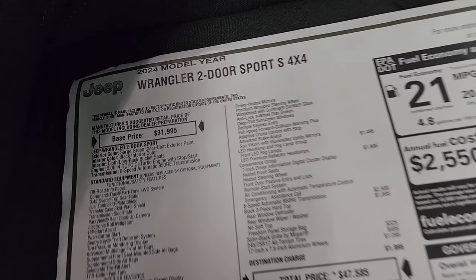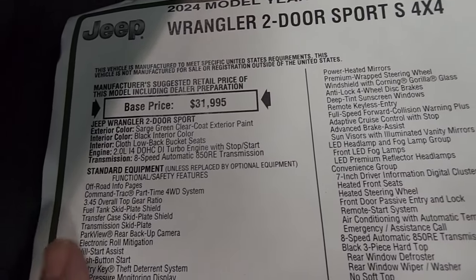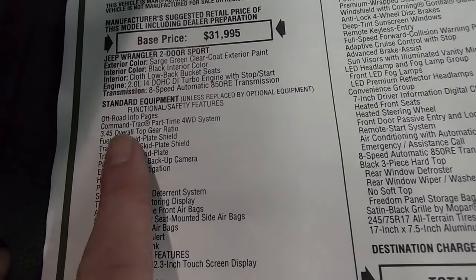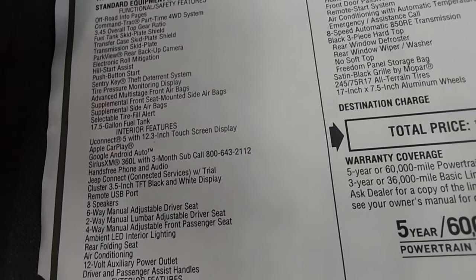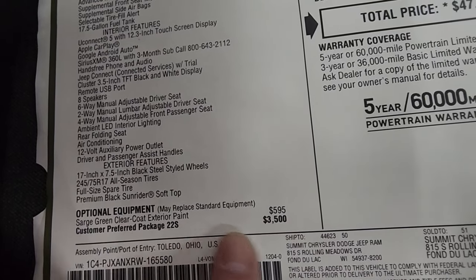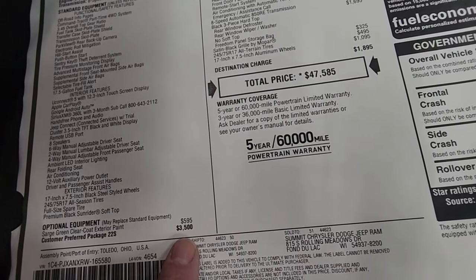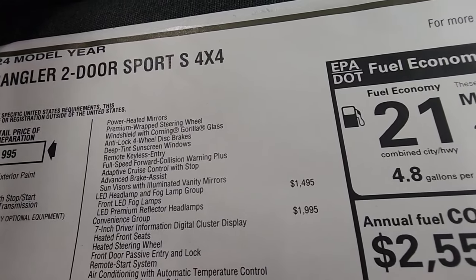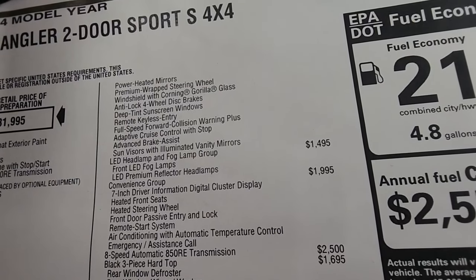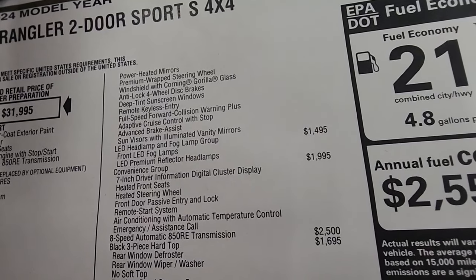Here's the original window sticker. You can see the 2024 Wrangler two-door Sport S 4x4, two-liter turbo, eight-speed automatic, Sarge Green color, black interior cloth. Sarge Green is $595 optional. The customer preferred package 22S, which is your Sport S package, is a $3,500 option — that gives you power heated mirrors, premium wrapped steering wheel, Corning Gorilla Glass windshield, anti-lock four-wheel disc brakes, deep tint sunscreen windows, remote keyless entry, forward collision warning plus adaptive cruise control, and advanced brake assist.